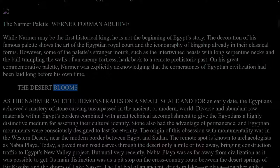The desert blooms. As the Narmer Palette demonstrates on a small scale and for an early date, the Egyptians achieved a mastery of stone carving unsurpassed in the ancient or modern world. Diverse and abundant raw materials within Egypt's borders combined with great technical accomplishment to give the Egyptians a highly distinctive medium for asserting their cultural identity. Stone also had the advantage of permanence, and Egyptian monuments were consciously designed to last for eternity. The origin of this obsession with monumentality was in the western desert, near the modern border between Egypt and Sudan. The remote spot is known to archaeologists as Nabta Playa.